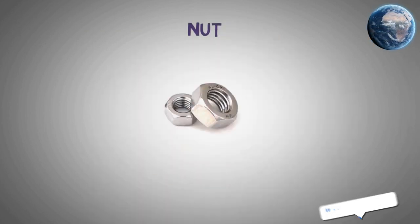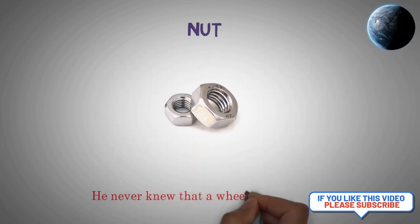Nut. He never knew that a wheel nut was loose.